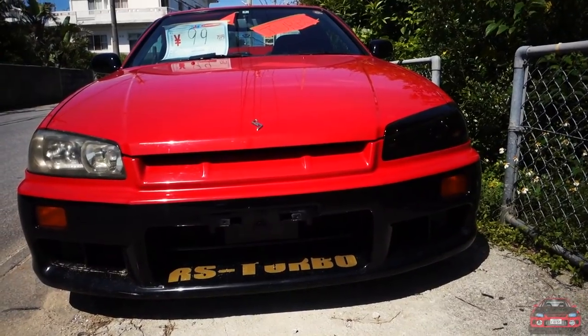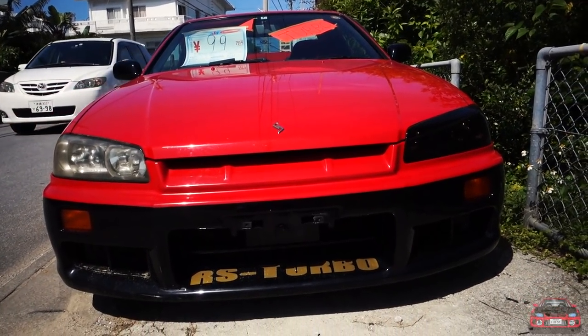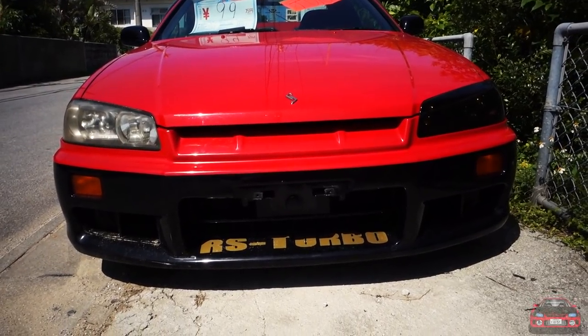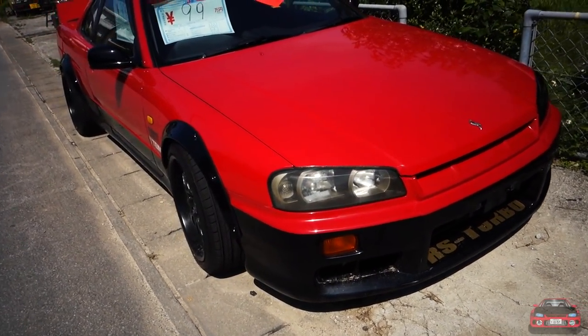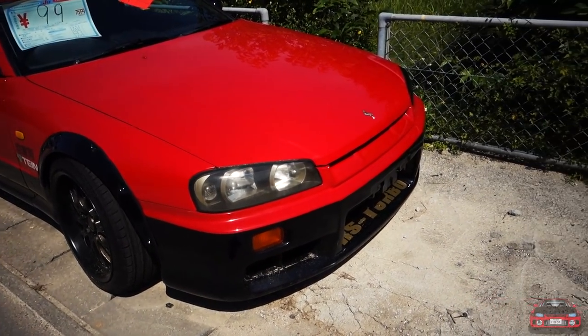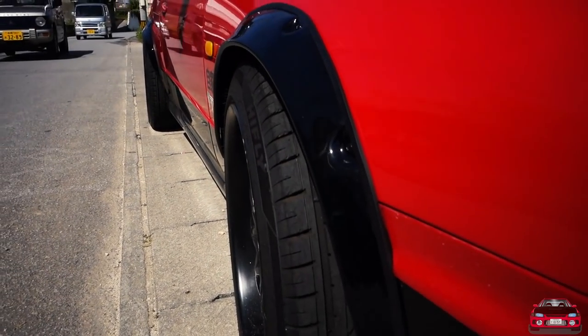Check it out guys — an R34 Skyline coupe! It does say turbo on there; it's not a GTR, but it is for sale. I'm really digging the paint job on it — this kind of reminds me of the DR31. Very sweet, and it's got big old fender flares on here.